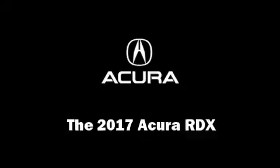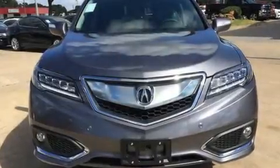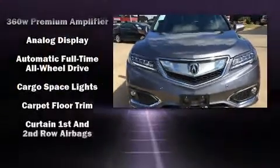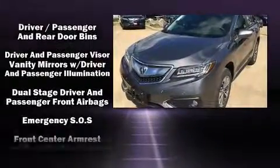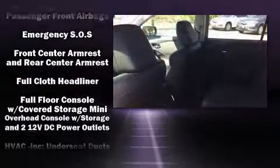Get excited about the 2017 Acura RDX. Smooth gear shifts are achieved thanks to the 3.5-liter six-cylinder engine, providing a spirited yet composed ride and drive.